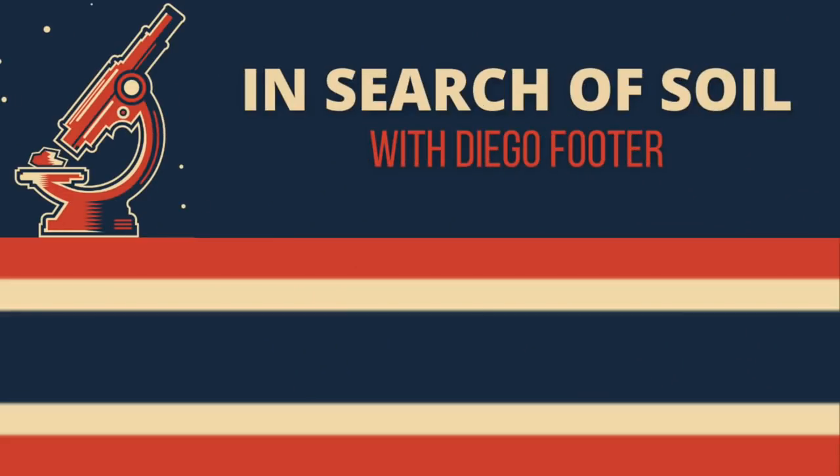Don't forget to subscribe to the show. Also be sure to check out some of the great clips and watch the full interviews right here on In Search of Soil.